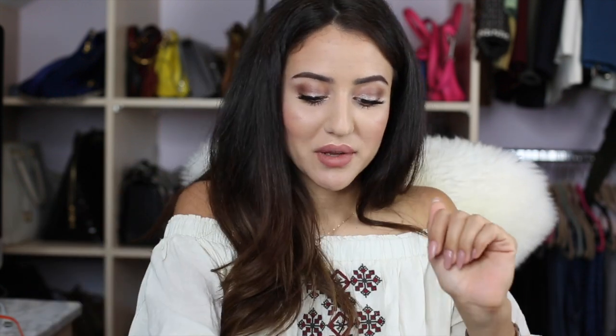Now you can see it's something from Gucci. I know, I know — I'm really badly obsessed with Gucci lately. Basically all the money I earn goes to Gucci. Now the ribbon's coming off!